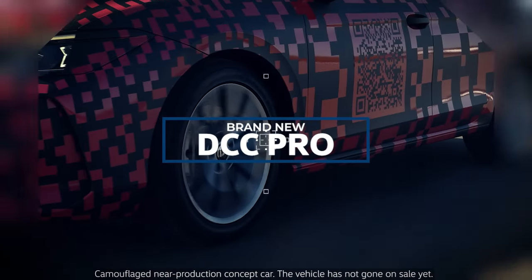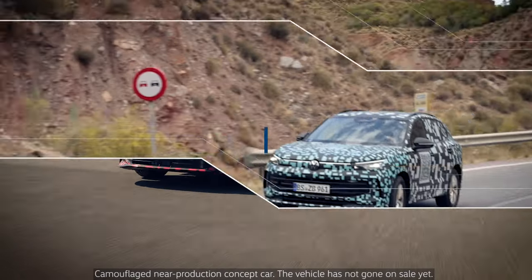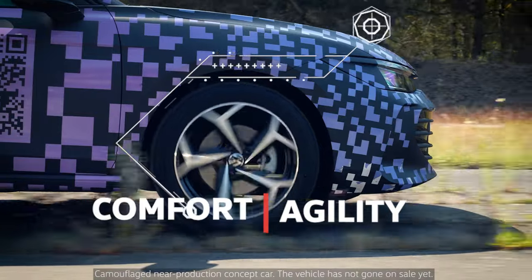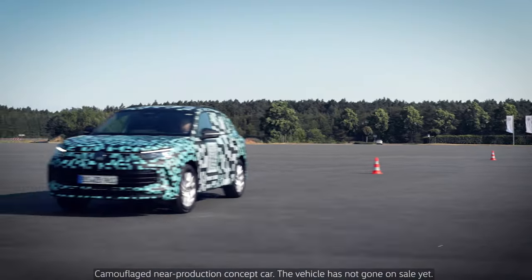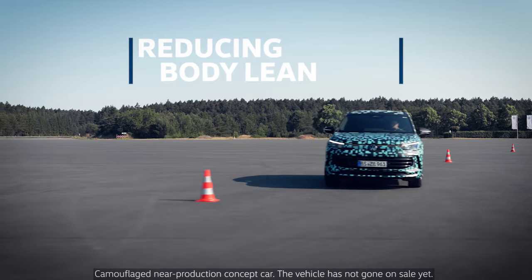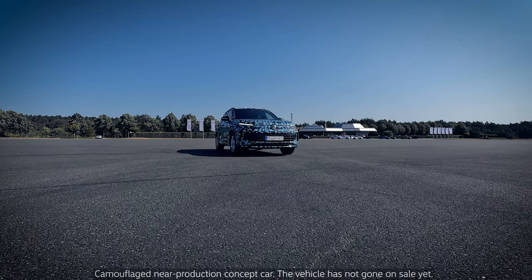Want to enjoy a smooth ride? The adaptive DCC Pro suspension in the all-new VW Tiguan and Passat combines comfort with agility like never before. It absorbs shocks and bumps particularly smoothly. At the same time, it can reduce body lean while cornering quickly, ensuring a high level of driving comfort and driving dynamics for you.